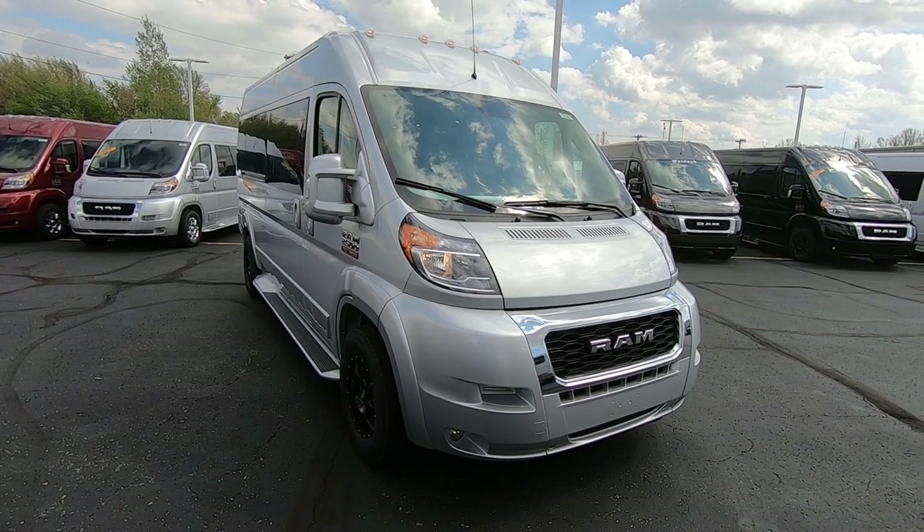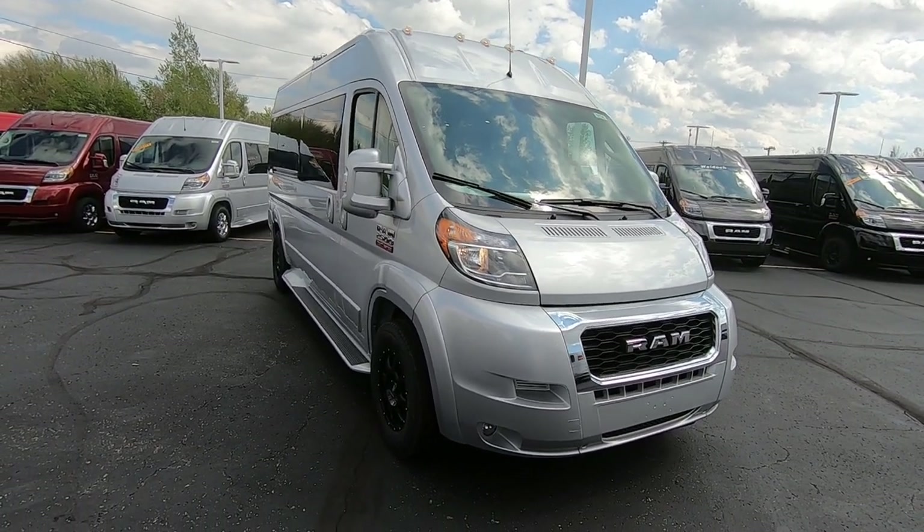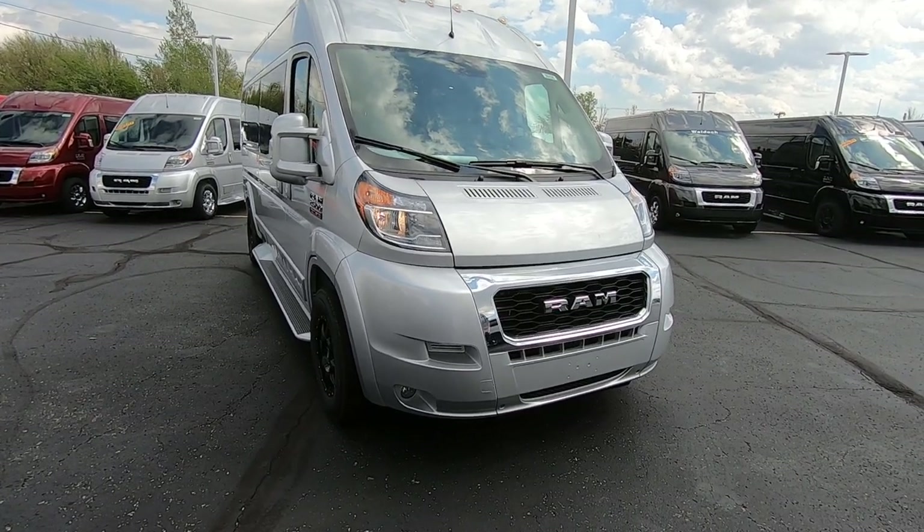It's a 2021 Ram Promaster 2500 Sherry Van built by Sherrod. It's built in silver in color.